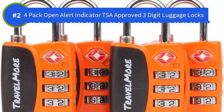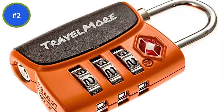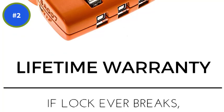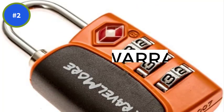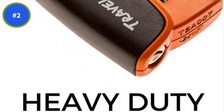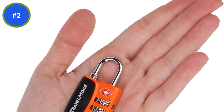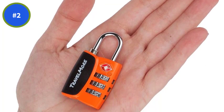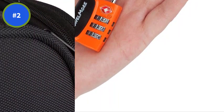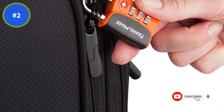Number 2. 4 Pack Open Alert Indicator TSA Approved 3-Digit Luggage Locks. Perhaps one of the best features of the 4 Pack Open Alert Indicator TSA Approved 3-Digit Luggage Locks for Travel Suitcase and Baggage is that these 4 locks in 1 pack can be utilized in a number of different environments and for a number of different purposes. The locks can be easily utilized for gym bags, briefcases, and even cabinets. They are made out of a high-strength, extremely durable zinc alloy body, which is known for its robust construction.